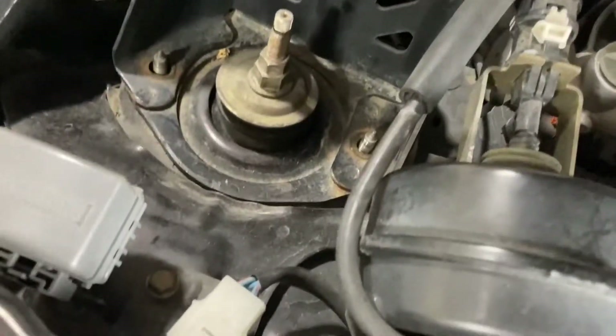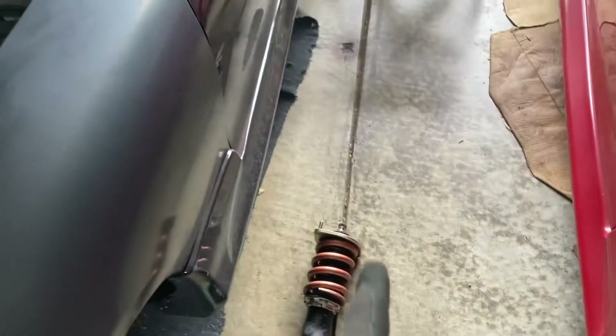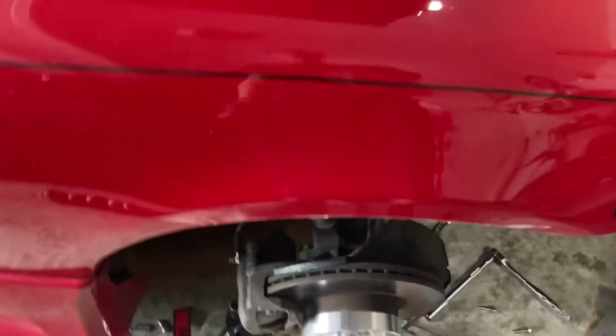That coilover is basically ready to come out — the bolts are out, I just have to press it down and get it out. The coilover is out, and I flipped the ball joint, so that's ready for the Tein. Now I gotta rebuild this one and put it back in here, and that'll be ready to go in. It's coming along, we just gotta keep going.